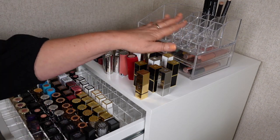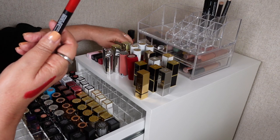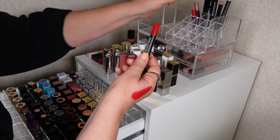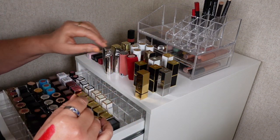I've ended up with a little bit more room in here, so I'm going to put the NARS Velvet Matte sticks up at the back and pop all the others back in as well.